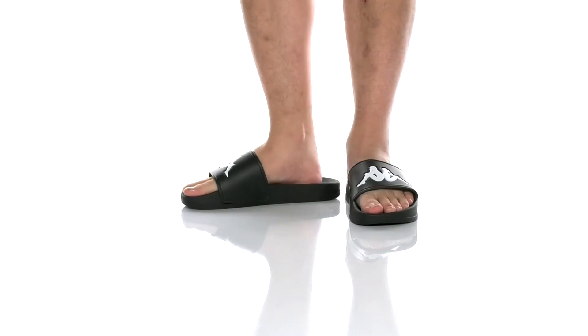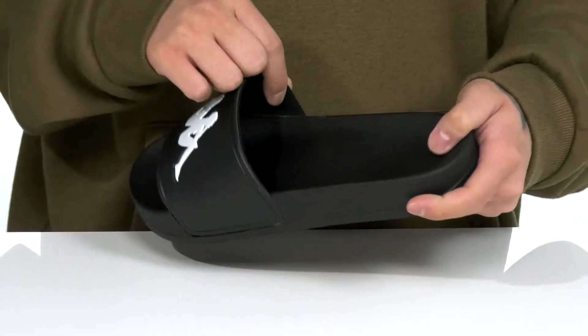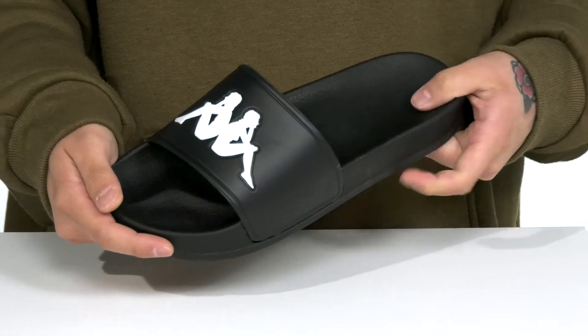This great slide from Kappa is made with a durable synthetic material. You've got the great logo detailing across the strap, fabric on the inner lining, and a contoured cushioned footbed to keep you comfortable with each and every step.